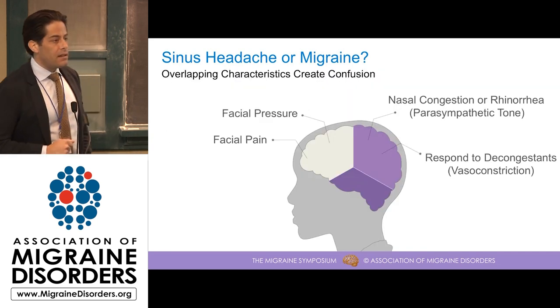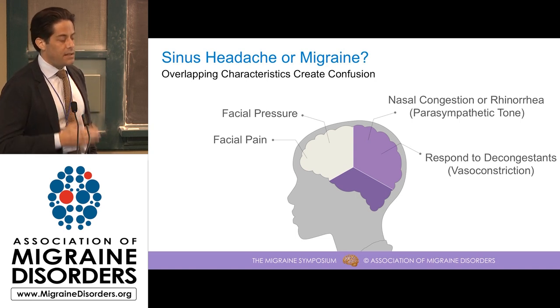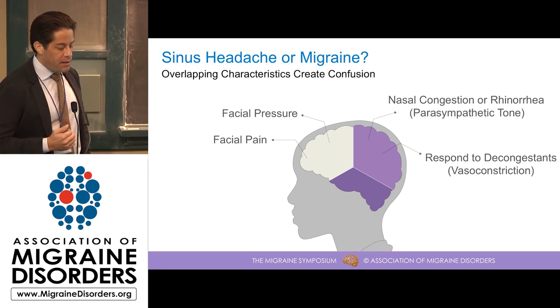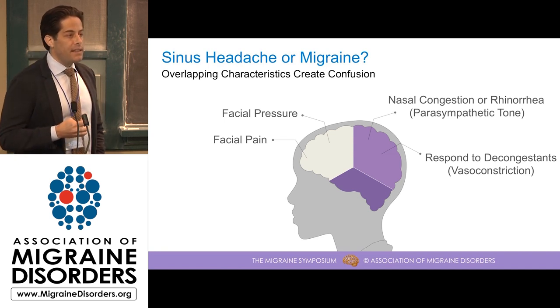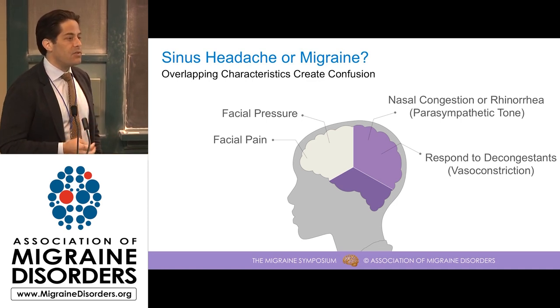Why is there such confusion between migraine and veritable causes of sinus pain such as allergic sinus pain or sinusitis? The first couple of reasons are that both present with facial pain and pressure quite frequently. Also, patients with real sinus pathology have nasal congestion or rhinorrhea. Research indicates that migraineurs tend to have greater parasympathetic tone, which means more vasodilation, more swelling of the mucosa, and symptoms that wouldn't normally be thought of as nasal congestion. This is one of the key drivers for the confusion here.